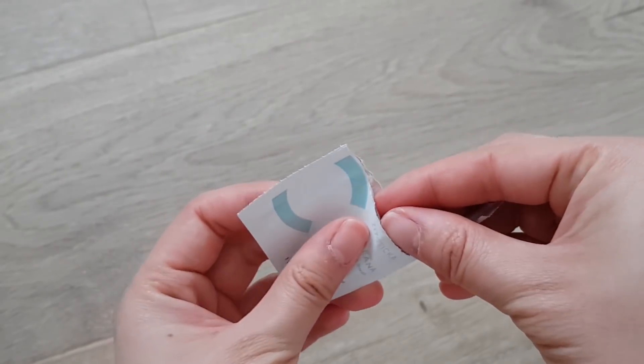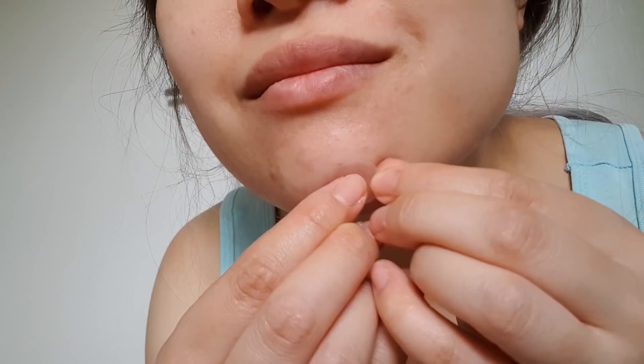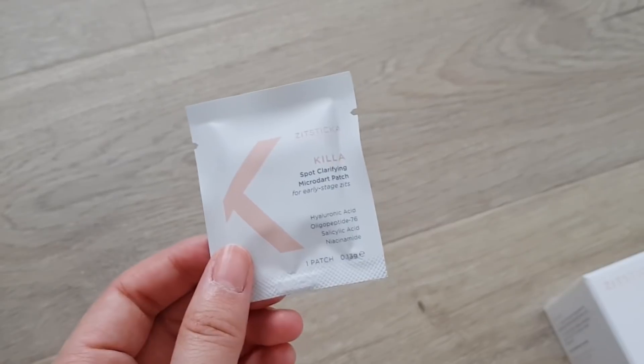The Killer Kit has two parts: the Cleaner cleansing wipes and the Killer Patches. You clean the area first with the Cleaner wipe and that gets rid of oil and dirt so the patch sticks down better. This also has actives in it that can help with the pimples — it's got salicylic acid and tea tree oil, and these can clear out the pore and help calm down the pimple. After wiping, you stick on the patch with the dart side down. The darts dissolve within about two hours and that delivers the actives: salicylic acid again, hyaluronic acid which is a really great humectant moisturizer, oligopeptide-76 which is an antimicrobial peptide that's non-irritating, and niacinamide which helps with uneven skin tone, visible pores, and redness.